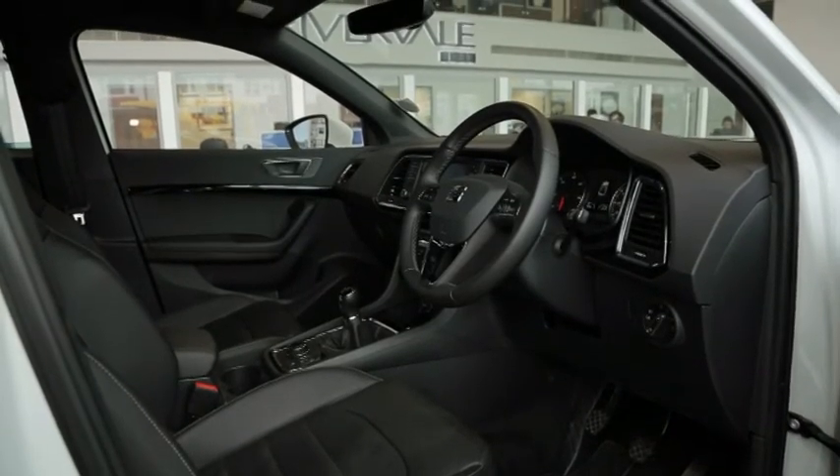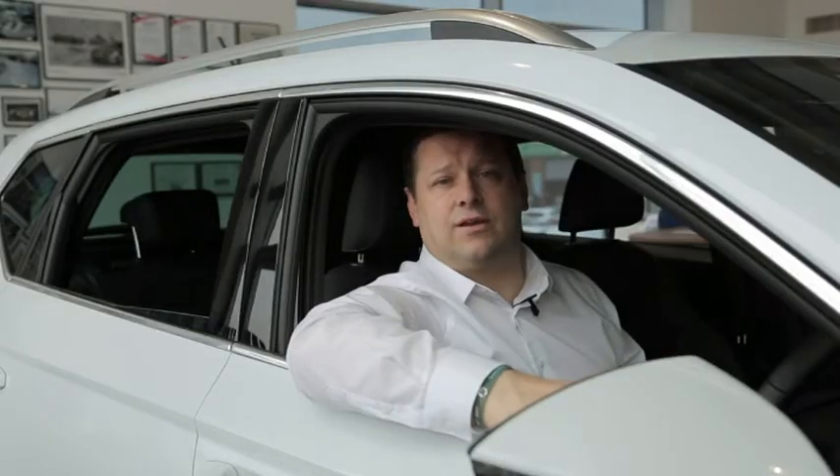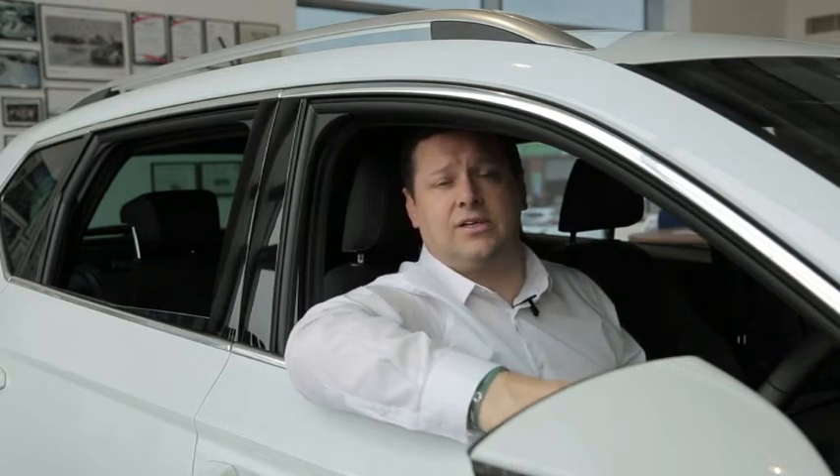Having driven the Attica for the last four days, I can highly recommend it — if you're looking for an SUV, it's definitely worth taking the time to test drive one. It's as capable on-road as it is off-road. If you're going to drive one, do it the right way — do it the Rivervale way.